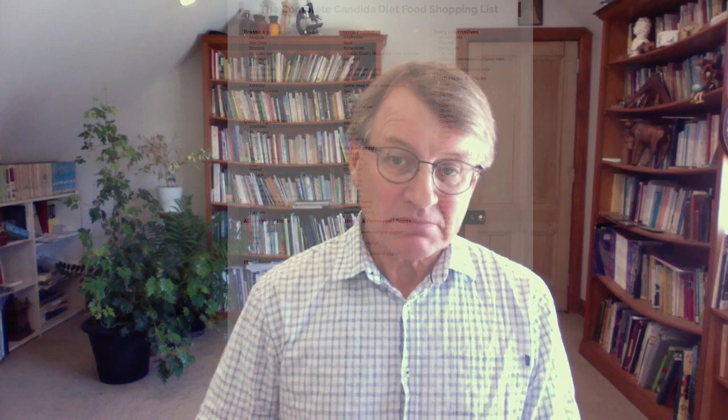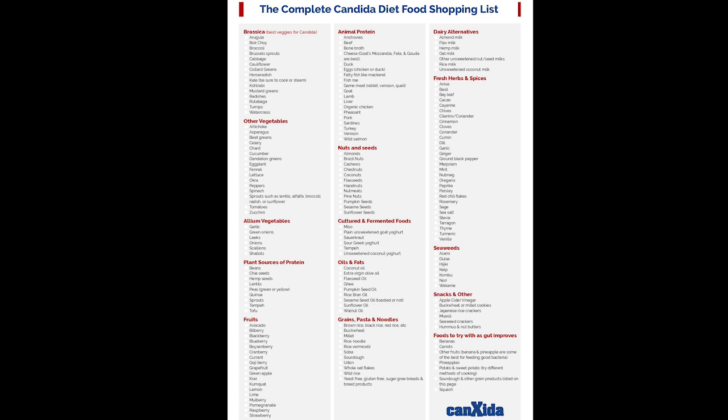I like one pagers — just the pertinent or relevant information on one sheet of paper, cutting out all the junk. We just got one page of information, which I call the complete Candida diet food shopping list. Everything on the one page.